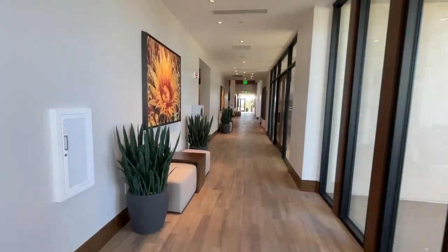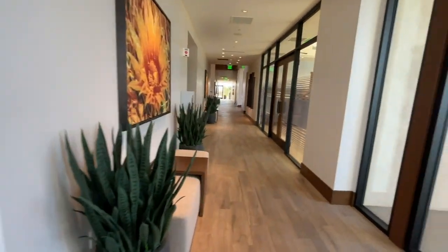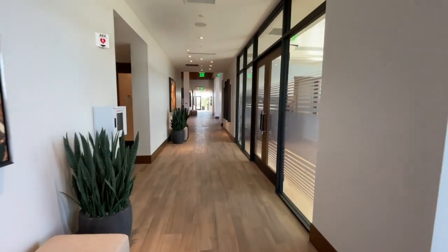It's a lot more reasonable than a lot of the other retirement communities here in the Valley.